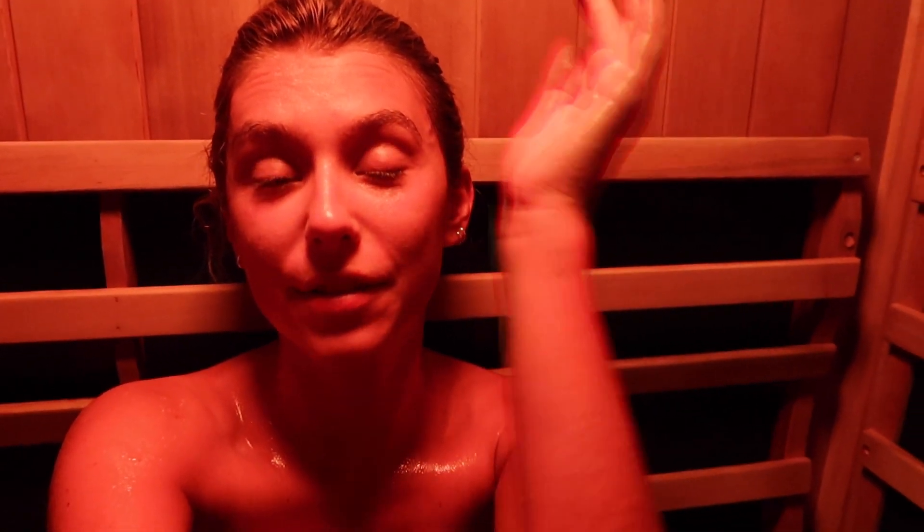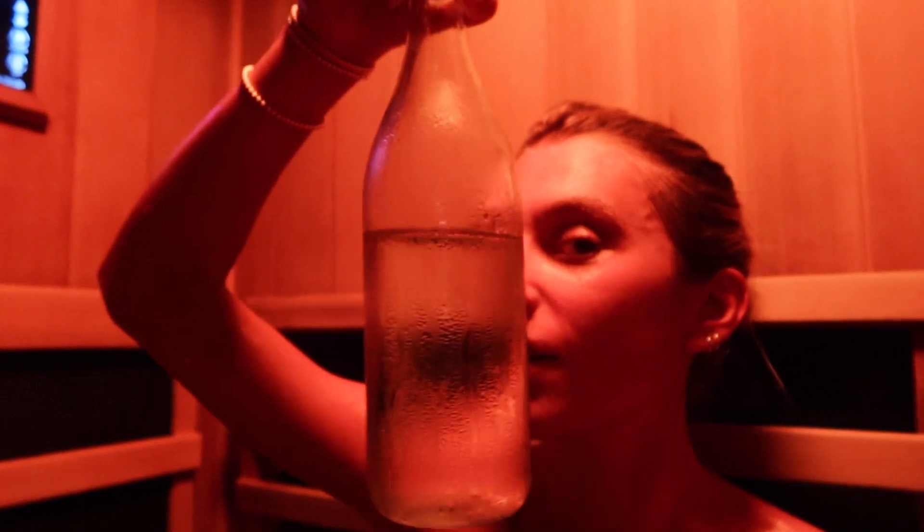I'm obviously very safe about it — if I ever feel lightheaded or my heart's racing, I get out and sit on the floor. I know some people faint in here, but thankfully I've never fainted in my life. I drink two full water bottles while I'm in here and I'm already on the second one. It's getting foggy because it's so hot in here.